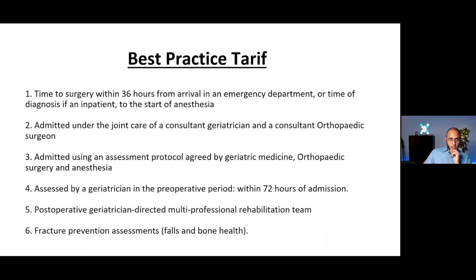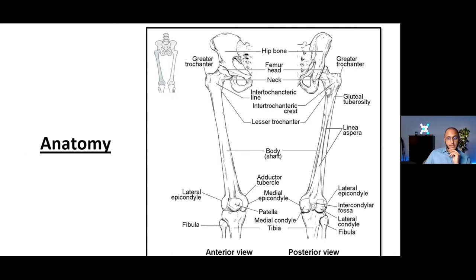This is all under the guidelines of the anesthetic and orthopedic associations, who've come up with the Best Practice Tariff. The biggest takeaway is that we need to reduce the time to surgery — the earlier you get someone into theatre and fix the fracture, the fewer complications there will be in the post-operative period. Early surgery promotes early mobilization and helps avoid complications.